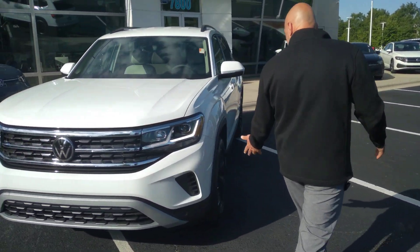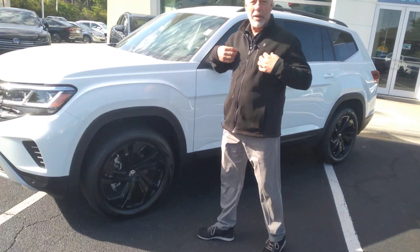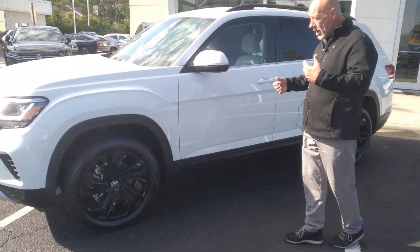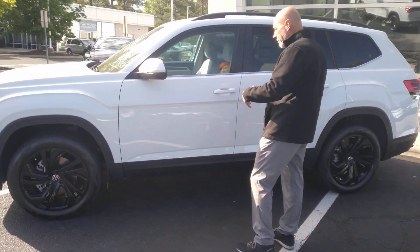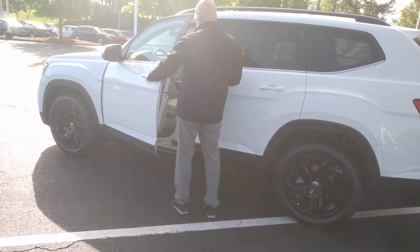It has a black wheel package on it, which really looks nice with the white. I'm a big fan of white — all my cars are white. White is the easiest color to keep clean. These things have remote start, they have the blind spot monitor, and keyless entry.